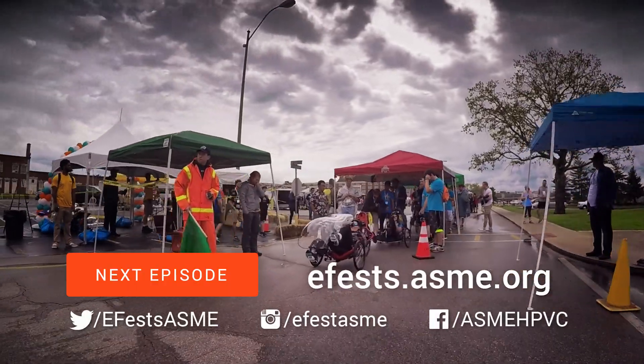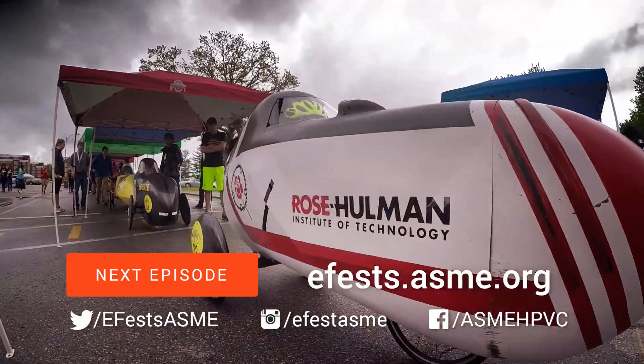The speed event begins in our next episode. Visit efest.asme.org and follow us on social media.